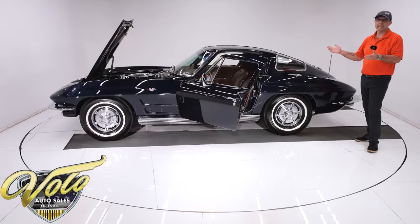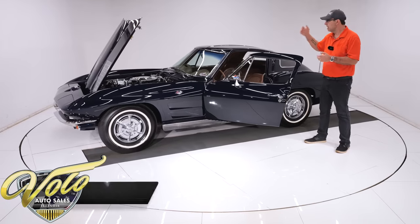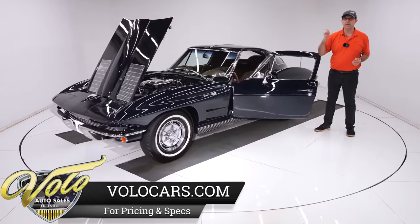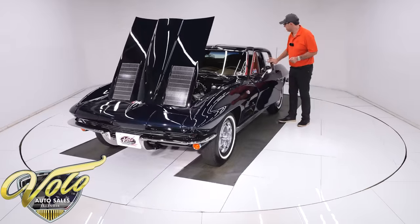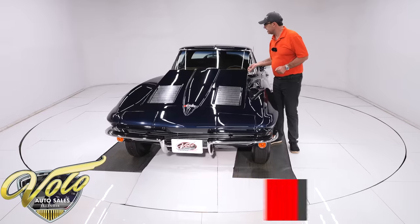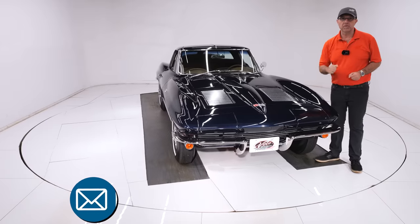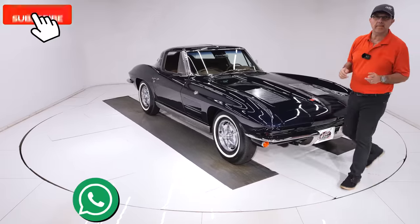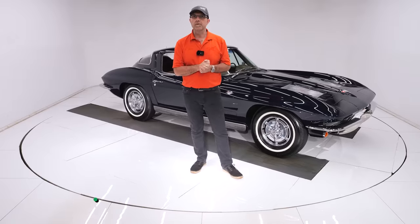Not only is this the famous, legendary 1963 split window, it obviously has gorgeous colors, a great motor, and I love that the air is added to it. Frame-off restored. You can buy this and rest assured it's the real deal — it's certified, it's verified, it's an investment-grade car. So go to VoloCars.com. Talk to the salesman — they'll help answer your questions, help get this delivered to your driveway, and help you finance it at VoloCars.com. If you're enjoying these videos, subscribe to our YouTube channel, click on that bell icon, and you'll be notified when the next great car is posted. Thanks for watching.